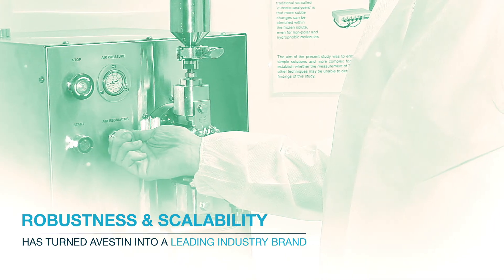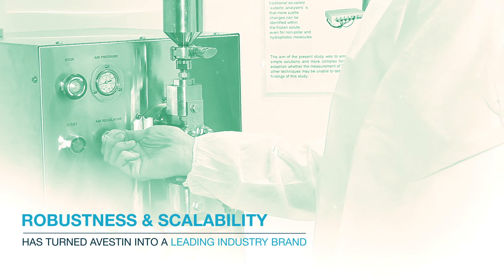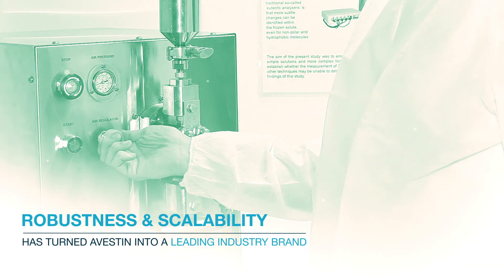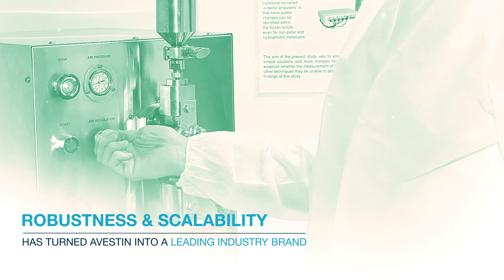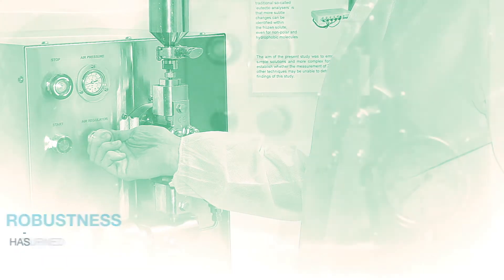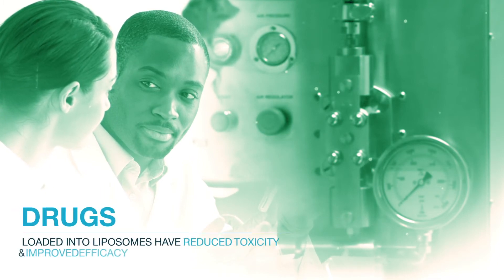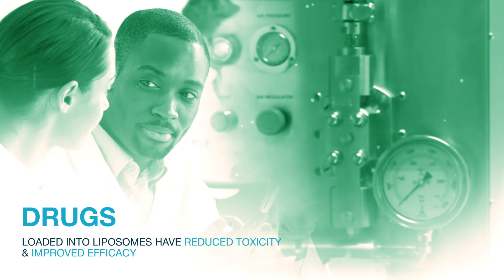The range of products allows for a combination of homogenization and extrusion, which greatly reduces the number of passes required to achieve narrow size distribution. The advantage of working with Avestin products from Biopharma Group is their ability to process unilamellar liposomes loaded with drugs.